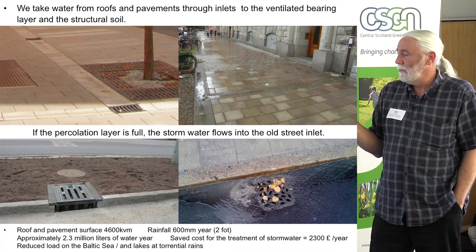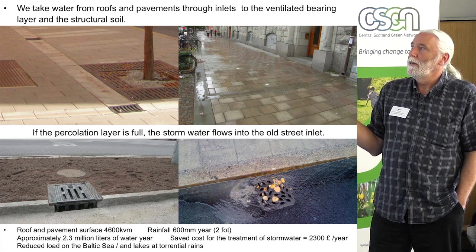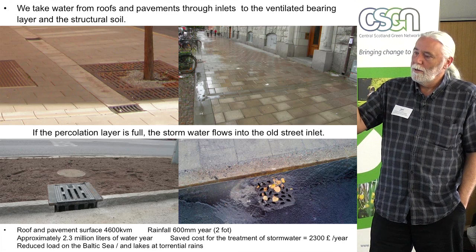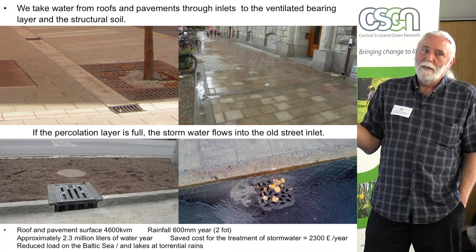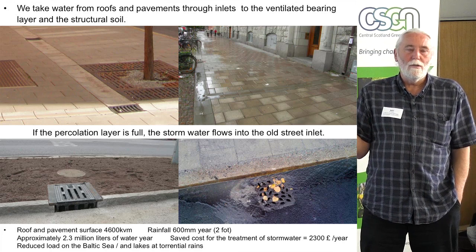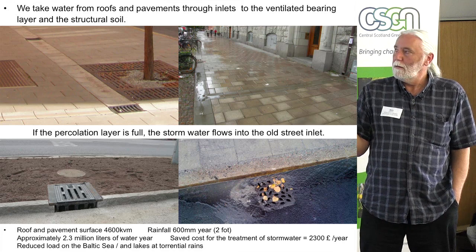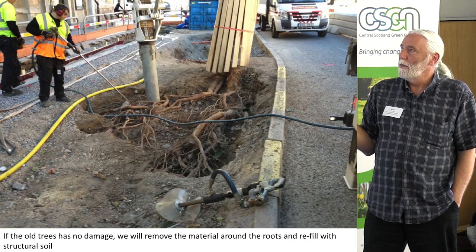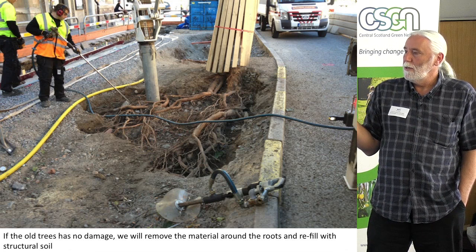When you see this way of managing rainwater and giving it back to the trees, back to the groundwater — so houses can be stabilised because groundwater is no longer sinking — and the trees start growing, you get so many benefits from using a system like this. And the system is also so easy to use in an old city. You can use it anywhere. And if you have old trees, you just take away the old material and rebuild it with the kind of solution I've shown you.